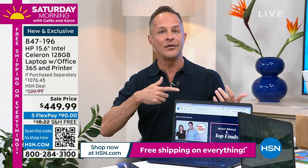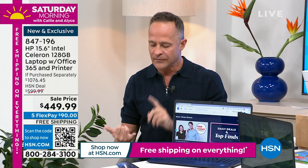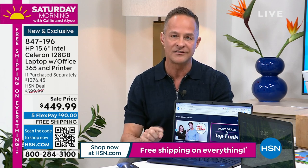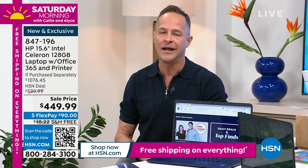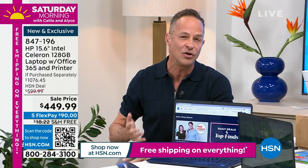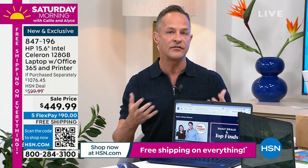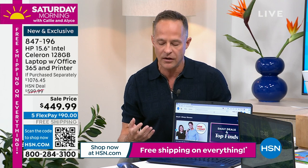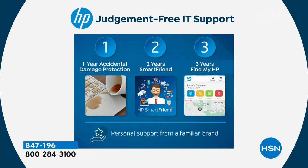For example, how do I make HSN my home screen? How do I move files from my old computer? We recommend PC Mover from HSN.com — it moves everything over beautifully. HP Smart Friend can help with that too. Not just for 30, 60, or 90 days — for a full two years, any question you have, they're there to answer. Third: Find My HP — if your computer is lost, stolen, or you just don't know if the kids took it somewhere — for three years, you can locate it.